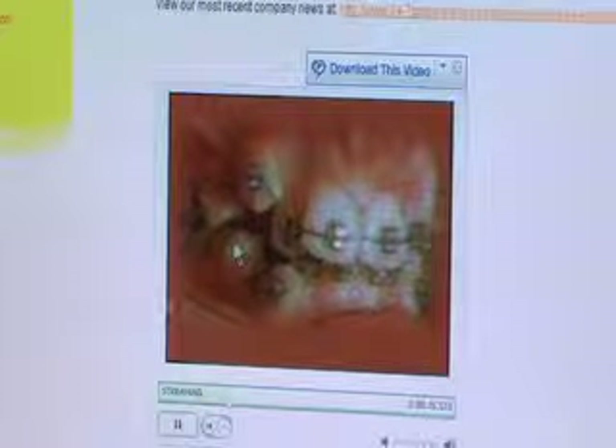You can see a lot of crowding. The braces are now in place. This is a baby tooth here, and you can see the eye tooth is coming down.